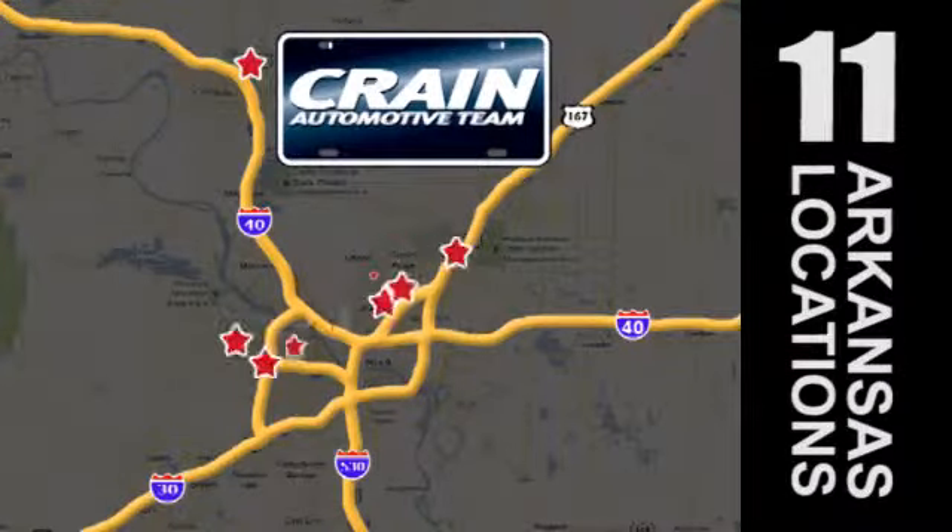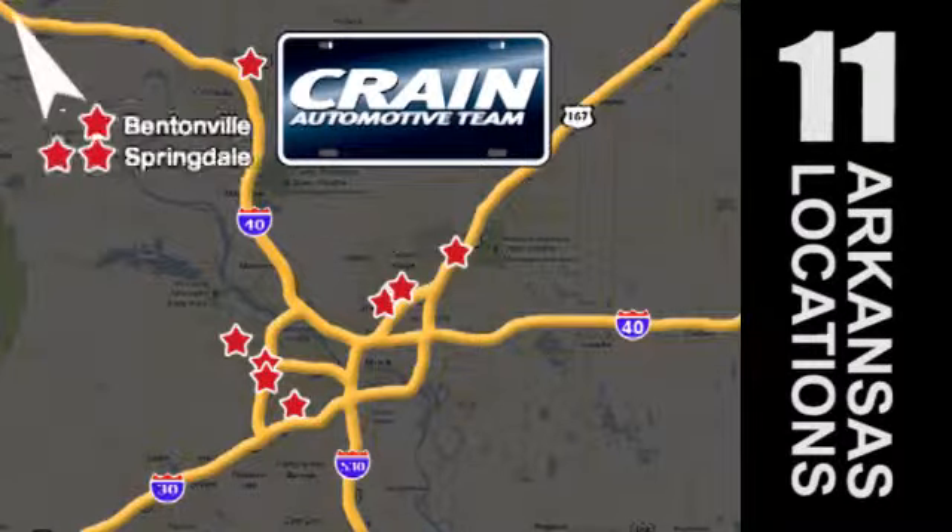Visit us anytime at craneteam.com. Crane Team's got them! craneteam.com